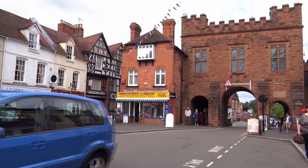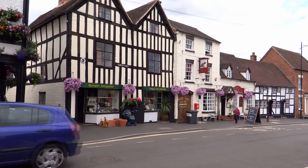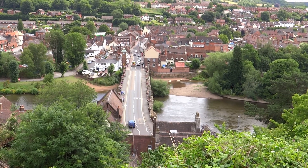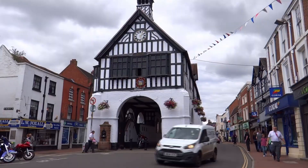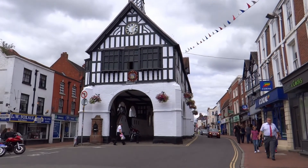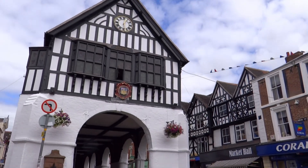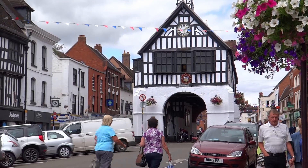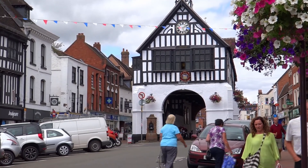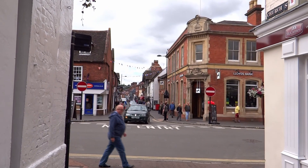Bridgnorth: a tale of two towns, High Town and Low Town. The 17th century Half Timber Town Hall dominates the centre of the town. Bridgnorth, named after the bridge over the River Severn, has had a settlement here since the year 895. Many changes have taken place since that date, and although still known as a historic Shropshire town, it is the Severn Valley Railway that many visitors come to see.